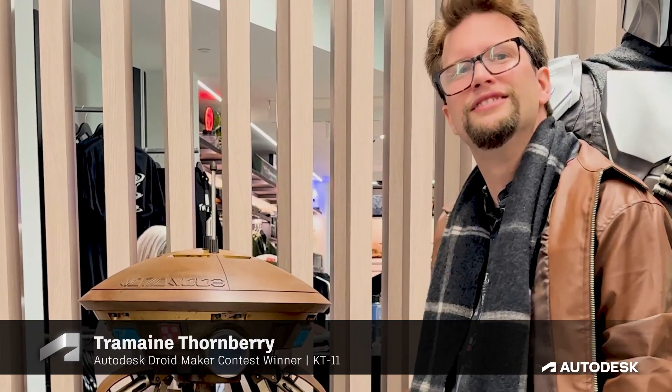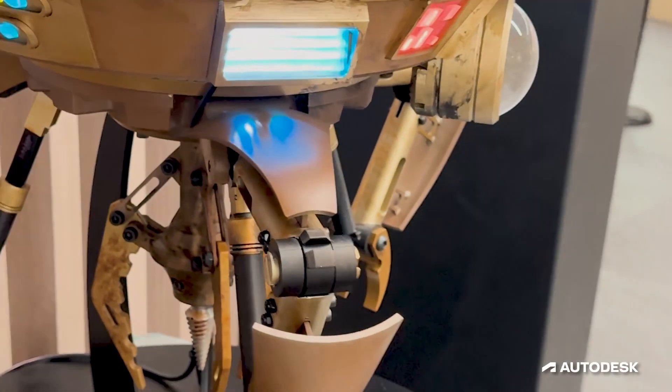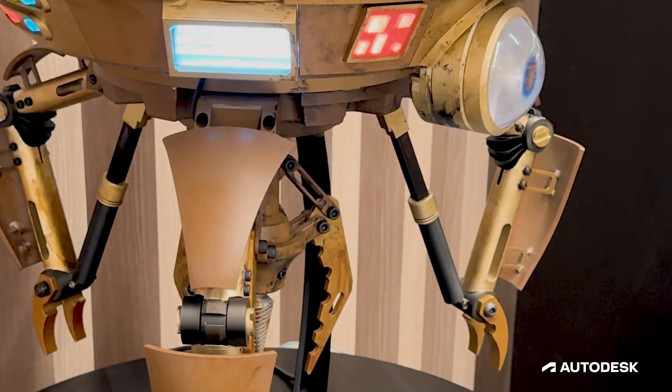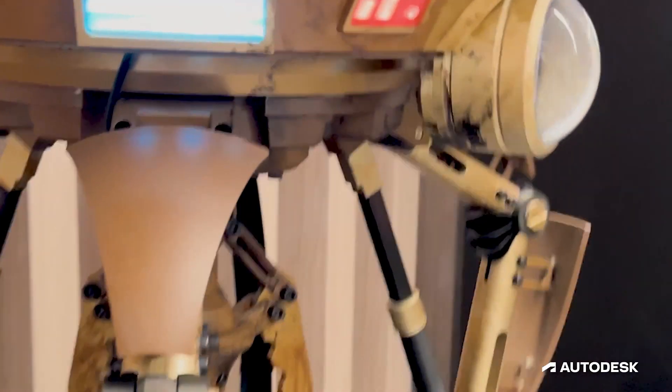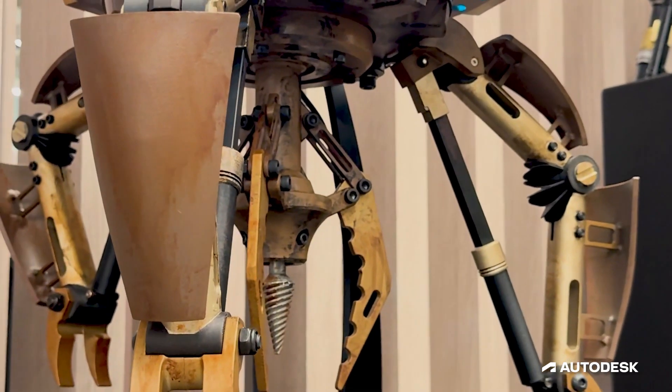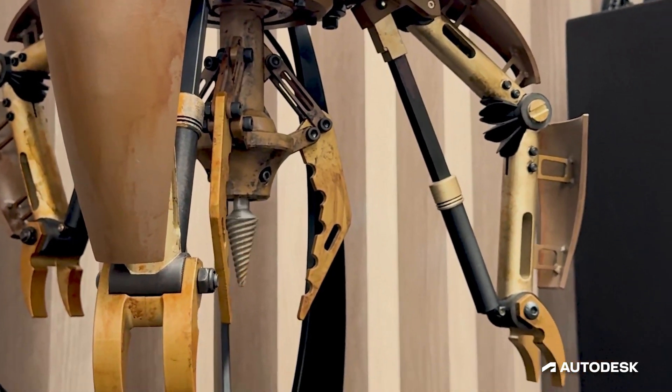My name is Tremaine Thornberry and this is KT-11, my design for the Autodesk Design Your Own Droid competition. She came out just like I saw her in my head. To see something in my head become live, real, moving — is truly an honor to be part of this epic universe that inspires millions and billions of people worldwide.